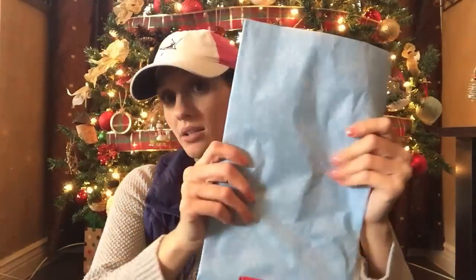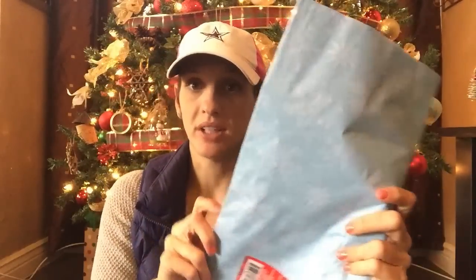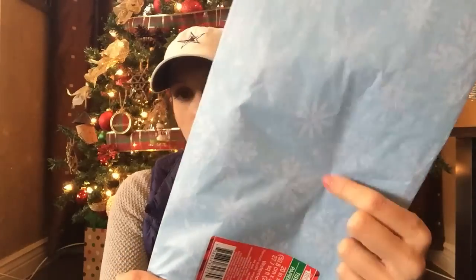I also picked up some tissue. This is not my decor — I'm like cabin, rustic, woodlands. Blue snowflakes and white snowflakes are not a part of my decor. But I love this for my daughter. I have to remember that she doesn't like my style. Usually she picks out her own wrapping and stuff, but we haven't done that yet. I thought this was a really cool tissue pattern. You get ten sheets in here for a dollar.